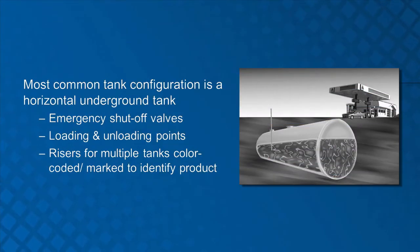At retail sites, the most common tank configuration is horizontal underground tanks. The maximum pressure any underground tank can hold is 0.5 pounds per square inch gauge. Tank capacities range from a few thousand gallons up to 20,000 gallons. These tanks are typically constructed of steel or double-walled fiberglass. Emergency shutoff valves and loading and unloading points will vary for each container due to design and construction differences. Risers for multiple tanks will be color-coded or marked to identify the product.